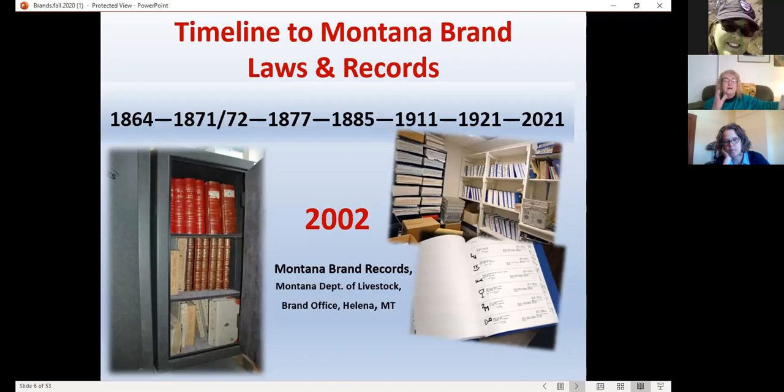The brand records were mandated to be open to the inspection of all persons interested. There's a vault of leather-bound books, and on the right are printouts for several decades — things get complicated and it takes time to do a brand search. The brand office folks don't have time to help with a search, but the Historical Society Research Center is more than prepared to help. In 1877 the brand office was mandated to be at the center of government. 1885 is known as the Cowboys' Legislature, with much legislation passed to protect the open range, which was soon to meet its demise.